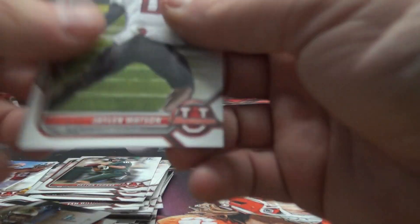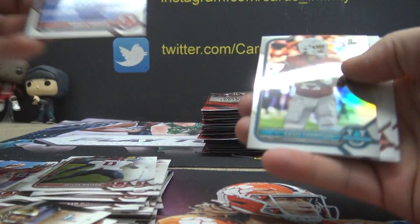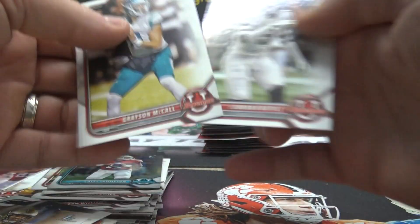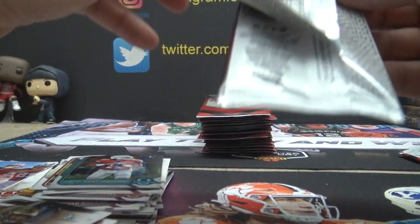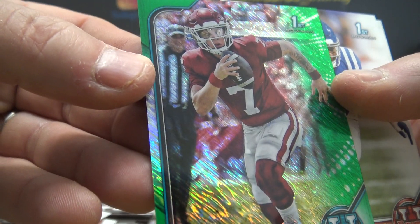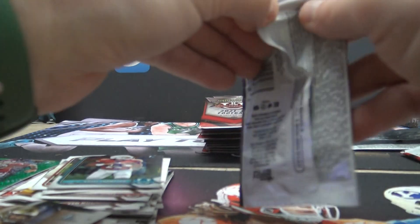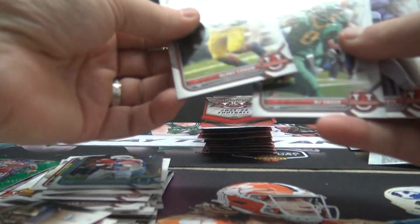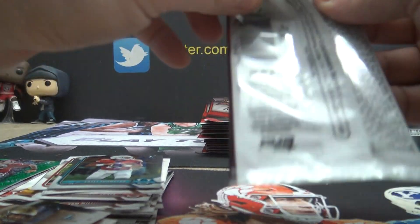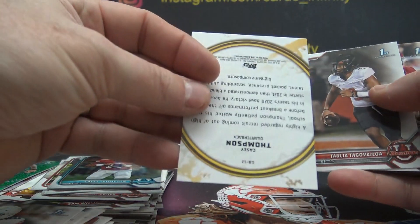Malik Willis is twenty-nine. What's up, Tabletop Geek? How we living? Fifteen on Casey Thompson. Here's a green Spencer Rattler — twenty-four of ninety-nine. KC Thompson is twelve.